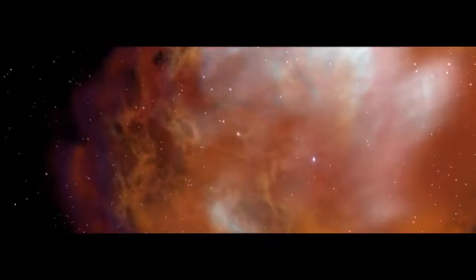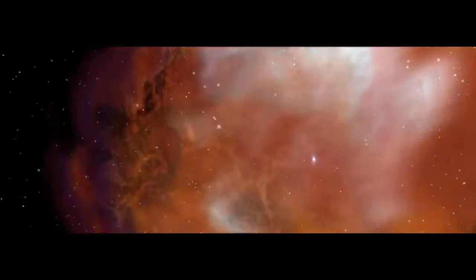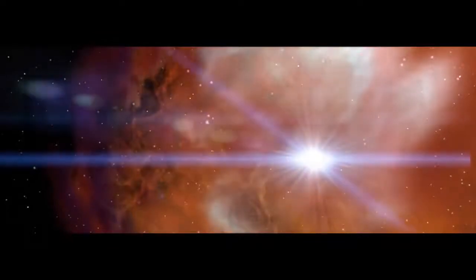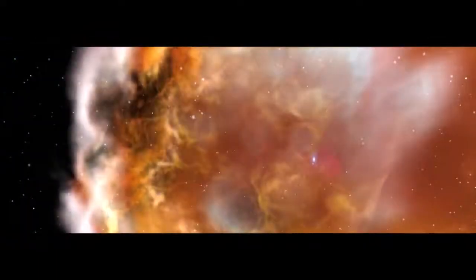A vast cloud of hydrogen, helium, and dust. Our own Sun doesn't yet exist. Nearby, a hot star quickly burns up its fuel and destroys itself in a colossal explosion called a supernova. The explosion destabilizes our cloud, causing it to collapse.